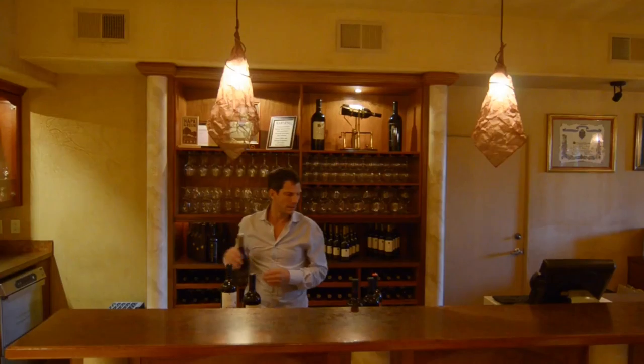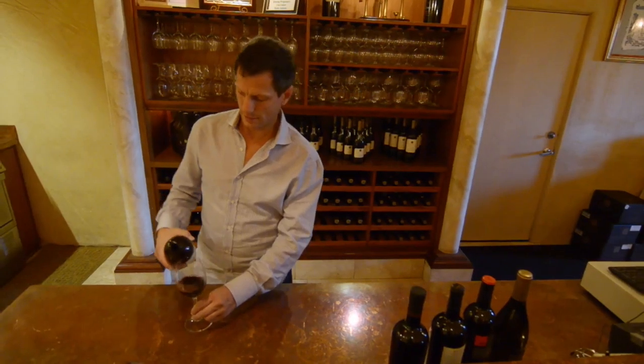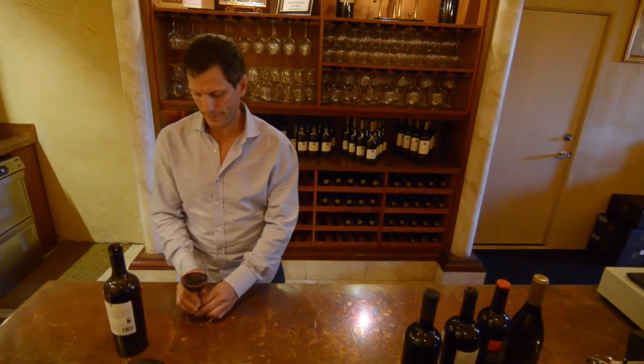Ray comes from a fine wine drinking background — not many people making wine have that. That's kind of his R&D. He has a cellar of different wines from around the world and uses those examples to try to make his wines better.